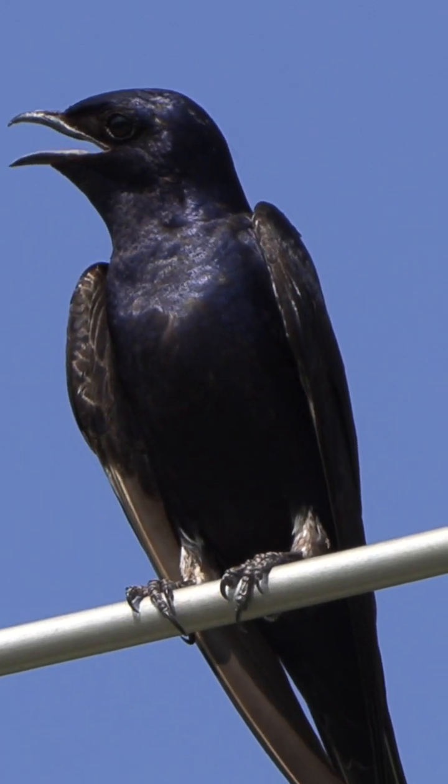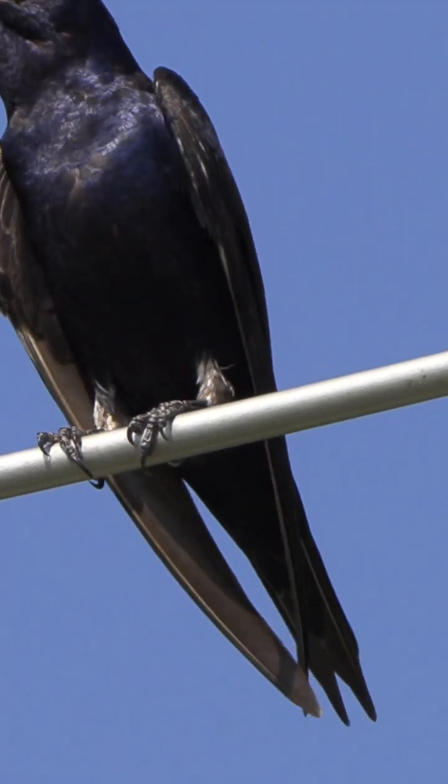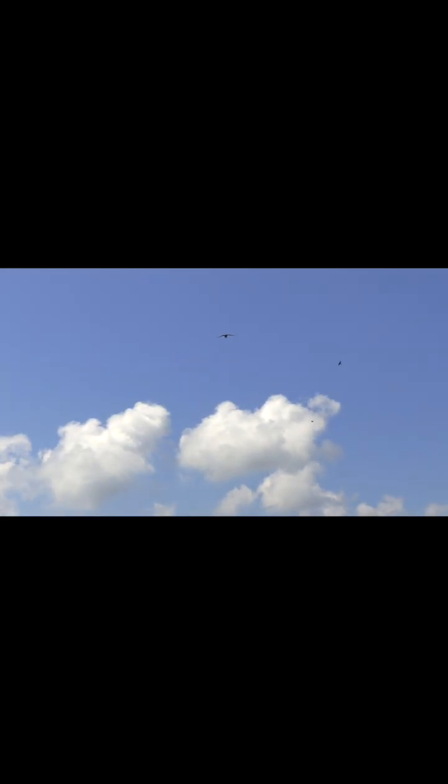Purple Martins have linebacker shoulders and wings that go on till you're out of breath. That powerful combo gives them the fast, tight turning ability they need to whip after flying insects.